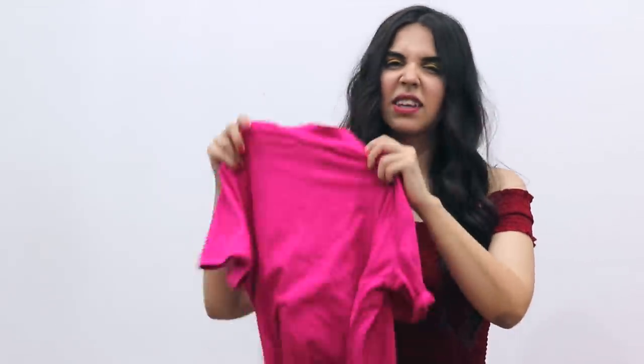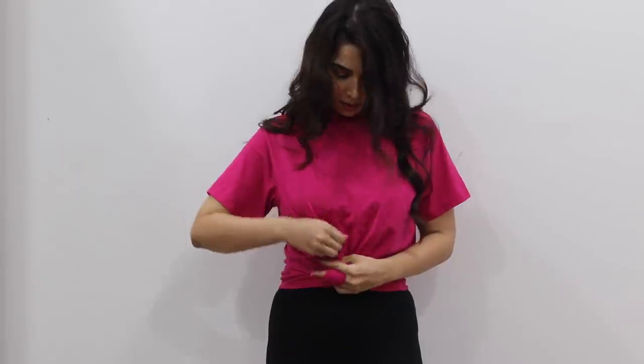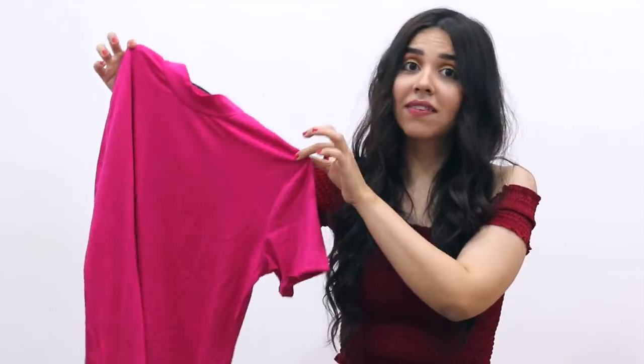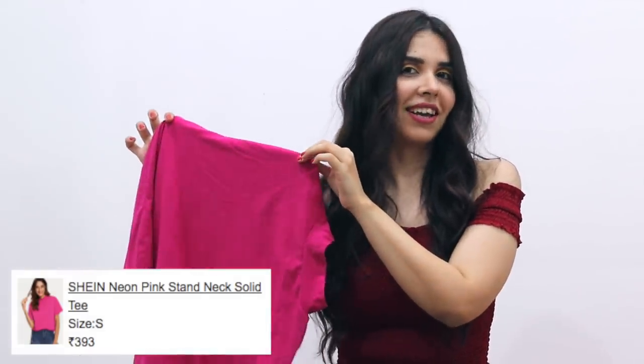Neon is a big trend right now. That's why the first item I picked up is this neon pink t-shirt. It's not the most neon, but it's bright pink. It's a little high, and it's a black simple cami. It'll look really good.